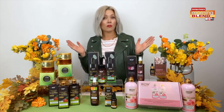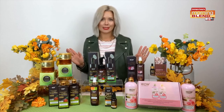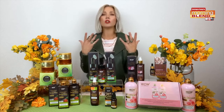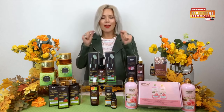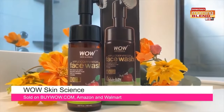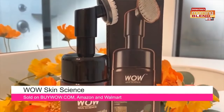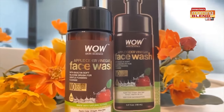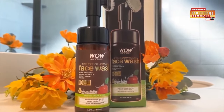Now, continuing with the apple cider vinegar theme, another Wow Skin Science bestseller that's an essential for a brighter, balanced skin. Their apple cider vinegar face wash with brush has been doing wonders for my skin. This is a hands-free foaming cleanser that provides a deep clean with a built-in hypoallergenic silicone brush. It gently exfoliates, removes impurities and blackheads, and helps reduce acne breakouts. And it's only $14.95.